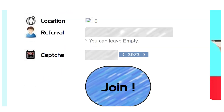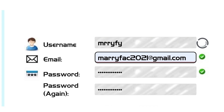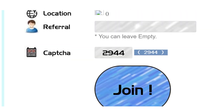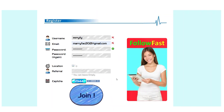Now we'll enter the CAPTCHA. I'll show you how to do it — I entered my username, email address, and password, and completed the CAPTCHA by simply typing the digits on the screen. Then I'll click on the blue Join button once I've entered all of my information.